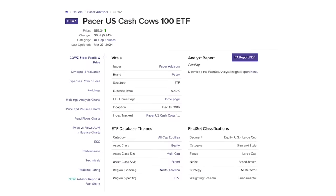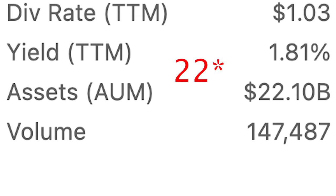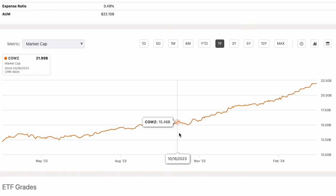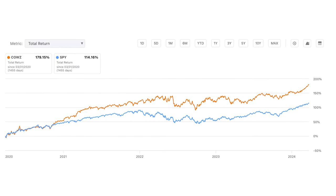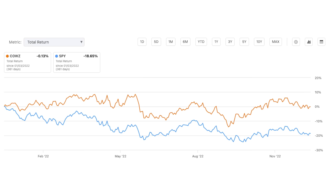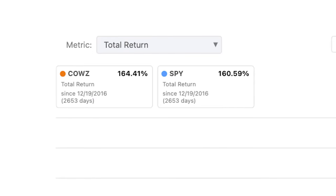Let's run through the fund's fundamentals so you can get a better understanding of the ETF. COWZ was established on December 16th, 2016, so it has a pretty good history for investors to track. The fund currently has over $23 billion of assets under management, and the fund's assets under management have nearly doubled since I last reviewed it nine months ago — so it clearly has a large and growing fan base, which is always a good sign of a successful ETF. The fund currently has a dividend yield of around 2%, which doesn't seem like much.